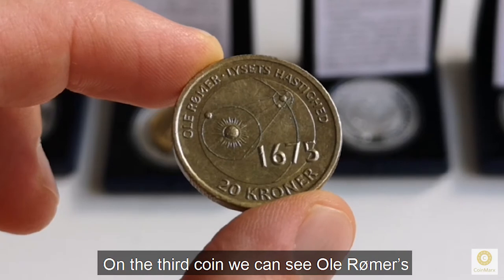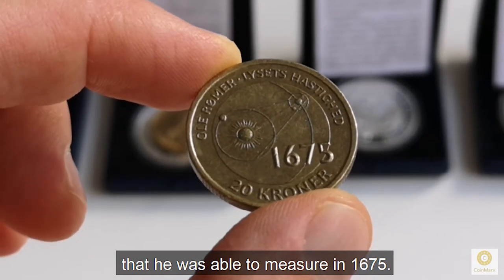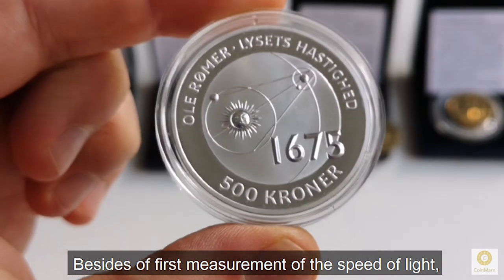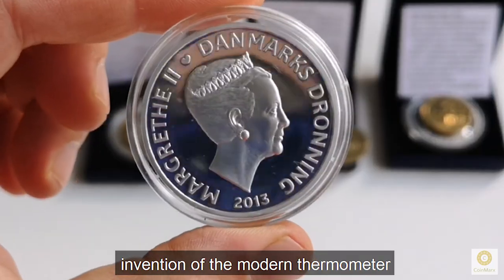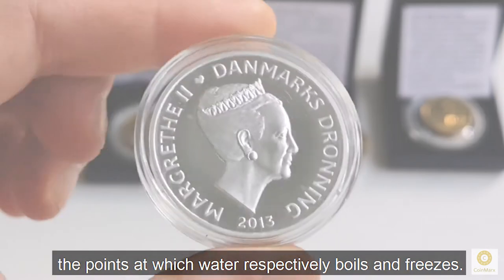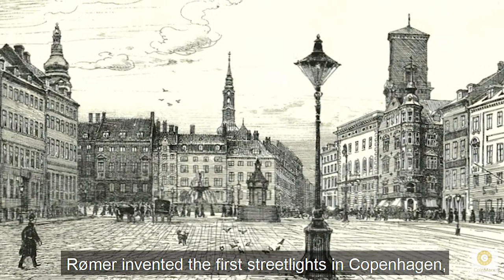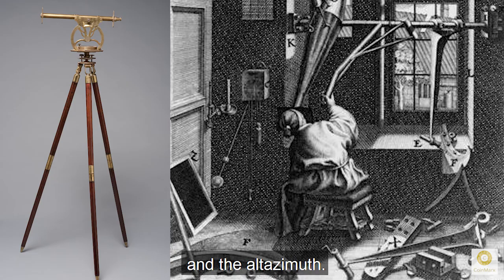On the third coin, we can see Ole Römer's diagram describing the speed of light that he was able to measure in 1675. Besides this first measurement of the speed of light, the Danish astronomer is famous for the invention of the modern thermometer, showing the temperature between two fixed points — namely the points at which water respectively boils and freezes. Also, Römer invented the first street lights in Copenhagen, the Meridian Circle, and the Alt-Azimuth.